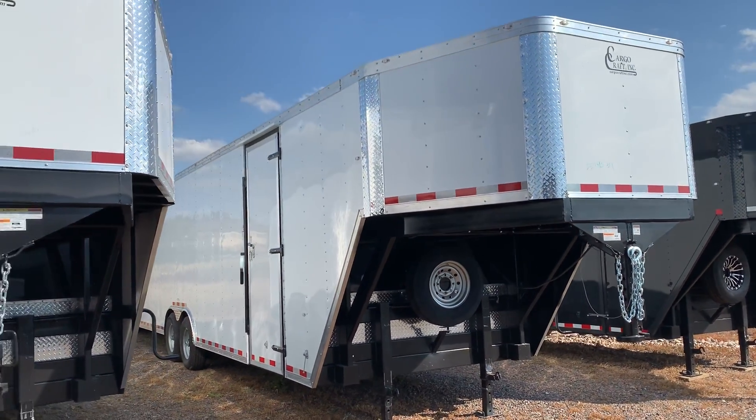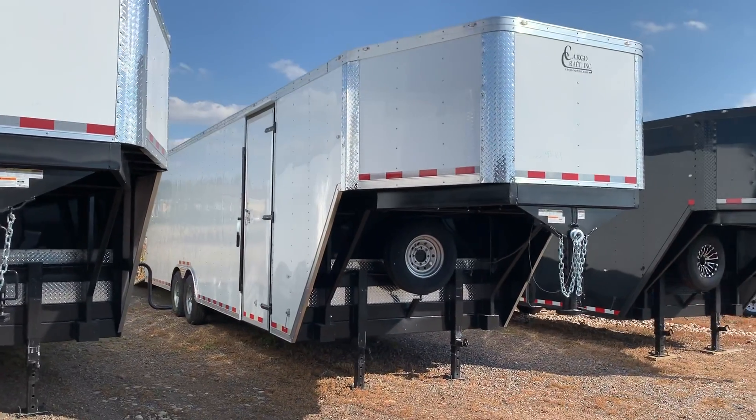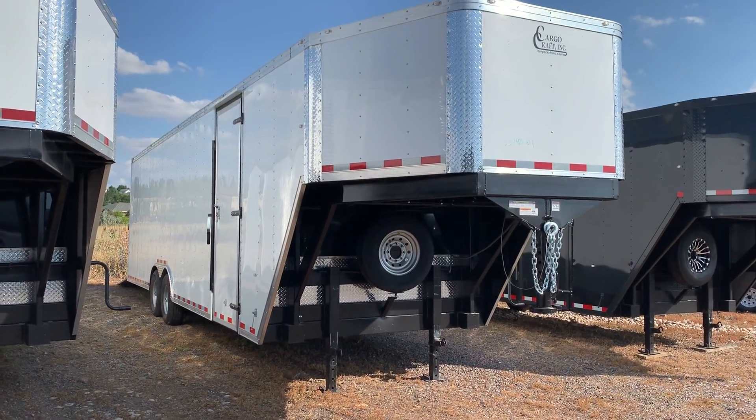Hey guys, it's Colorado Trailers. We've got four amazing goosenecks in stock right now — I'm so excited, they usually don't last very long. This one in particular I wanted to show you is an eight-and-a-half by 36. I just got it in last night. It is a Cargo Craft and does come with a three-year factory warranty.